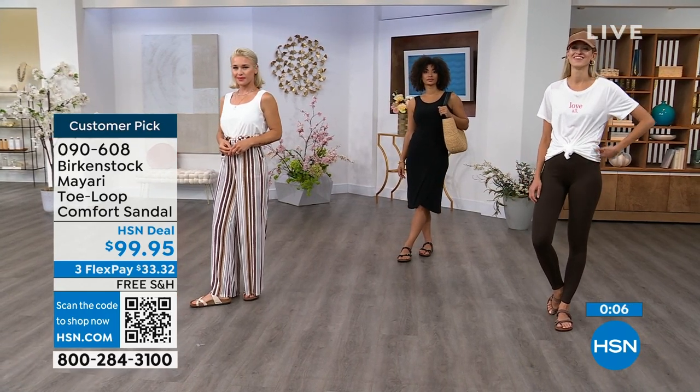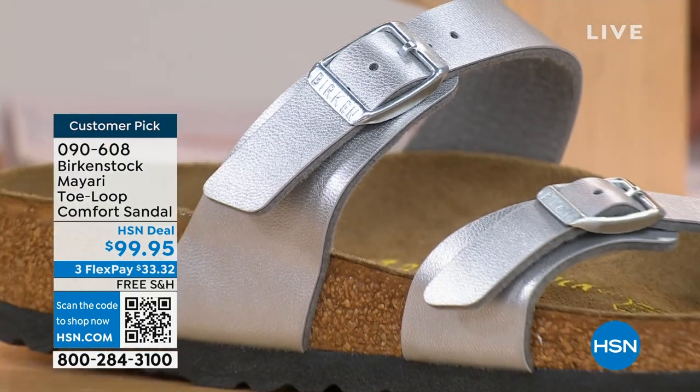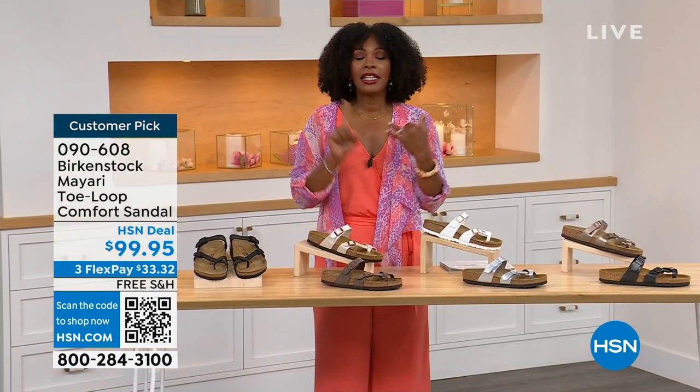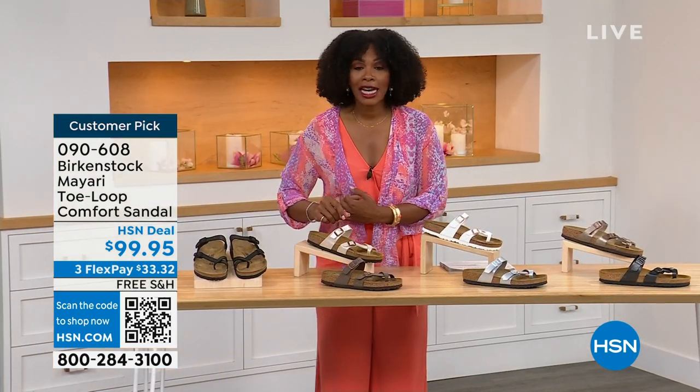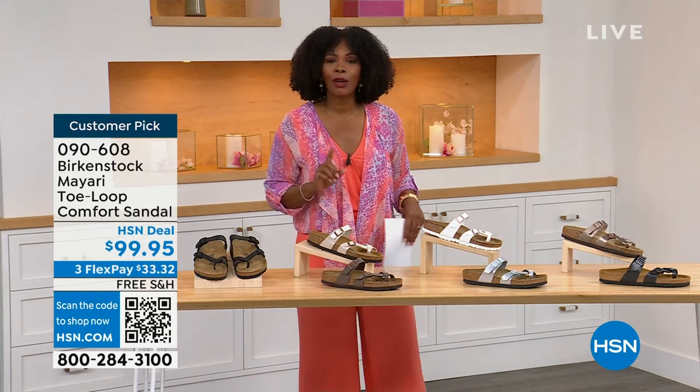These are item number 090-608 to get this style home — the Mayari in these color options. The flex pay is $33 and change, and the shipping is free — we've already taken care of that for you. If you want to read the reviews, it's a customer pick. 090-608.